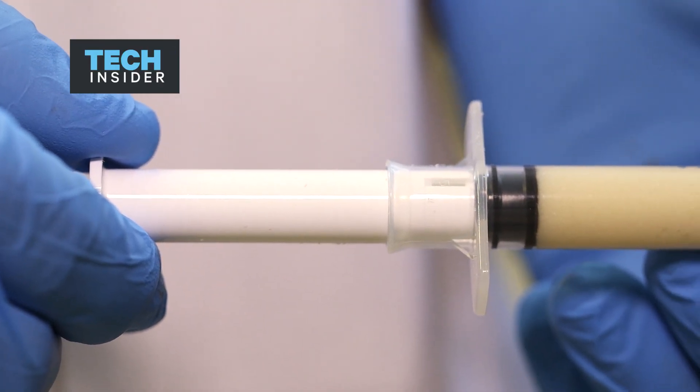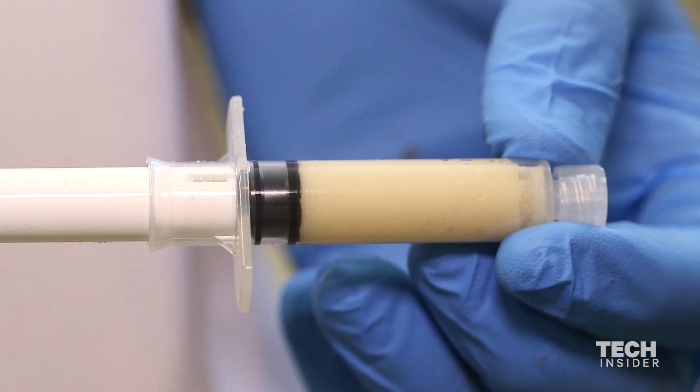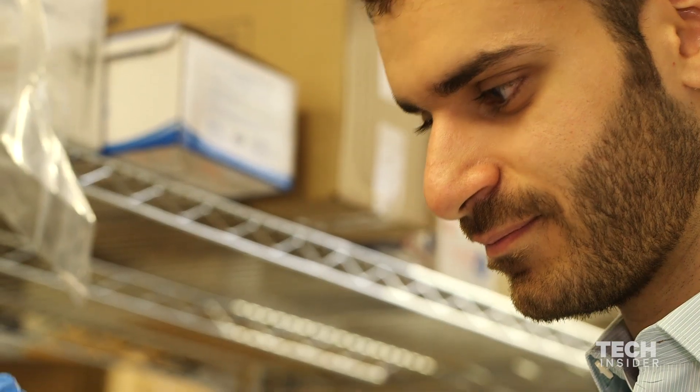The material in this tube is made from algae, and it has the potential to save countless lives. The product is called Vetijel, and it's produced by a small biomedical engineering company called Cenaris.